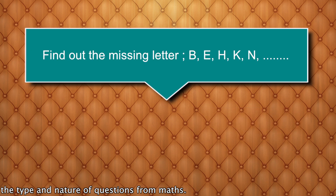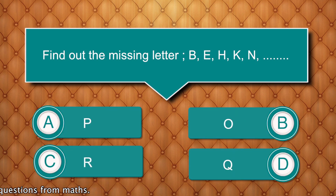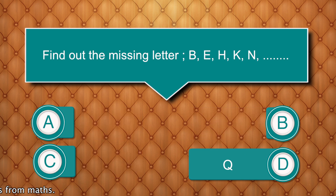Find the missing letter in the series B-E-H-K-N. Options are: P, O, R, Q. Answer is Q.